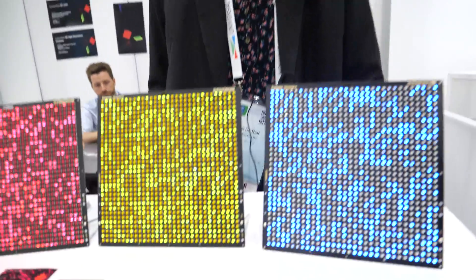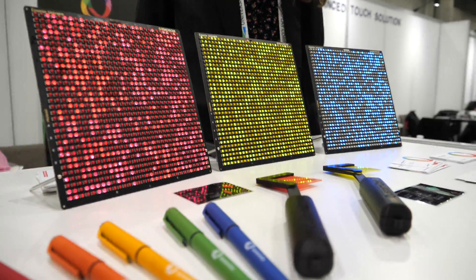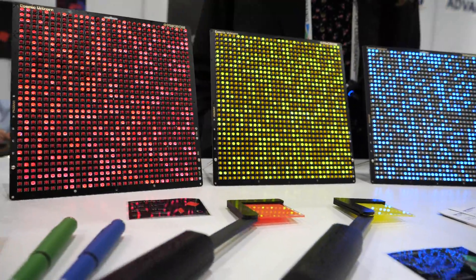Hi. So please introduce yourself. I'm Kim, I'm CEO of CustomDot. And what do we see here? So we make customized QuantumDot inks. We color convert QuantumDots for micro LED applications.